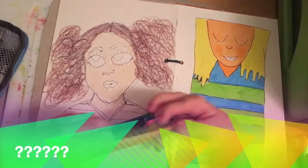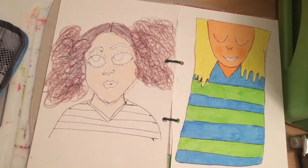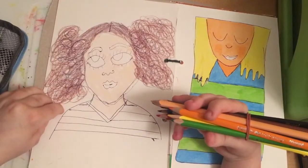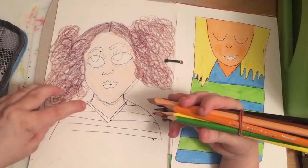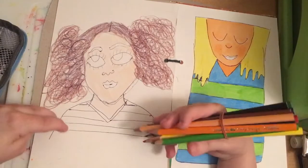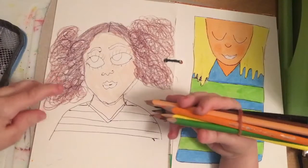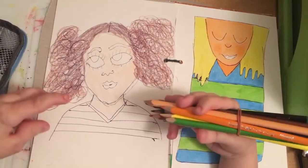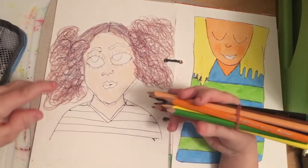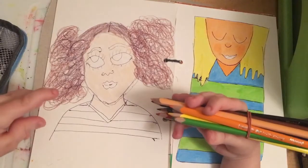Do you go back to your old sketchbooks? I tend to now, because sometimes when I'm done with a sketchbook, I get bored and put it to one side and move on to a new one. But I think it's good to always go back to an old sketchbook and really try and finish it off. There's always more that you can do to a drawing — it's never really quite finished, a sketchbook page anyway.